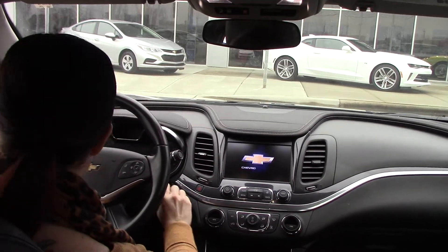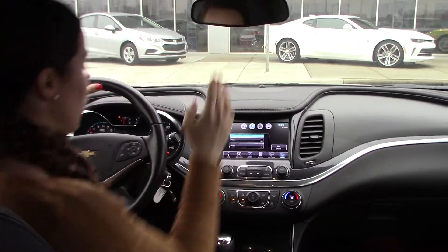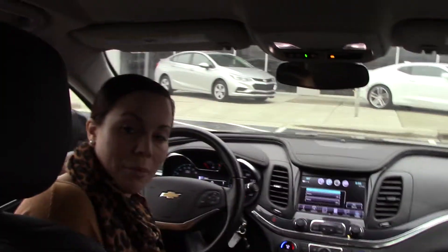Alright, let's crank this baby up. It's got your Chevrolet MyLink, Bluetooth, OnStar. Lots and lots of great features. Only 41,000 miles.